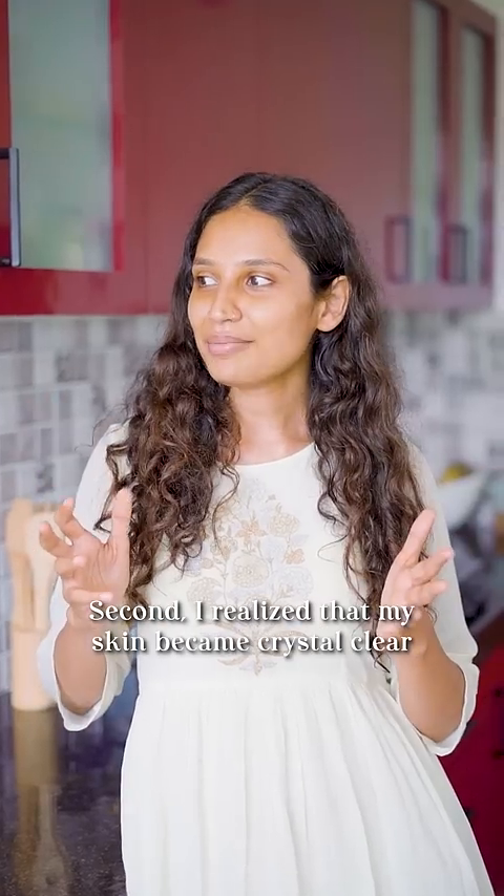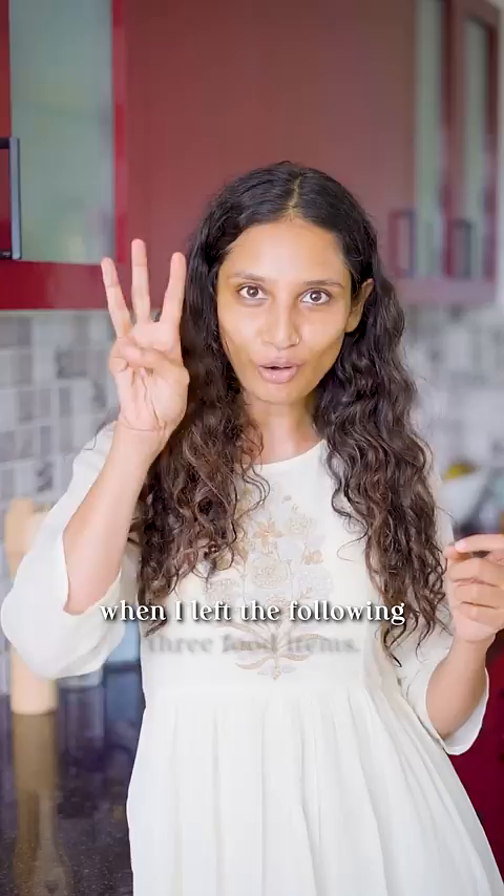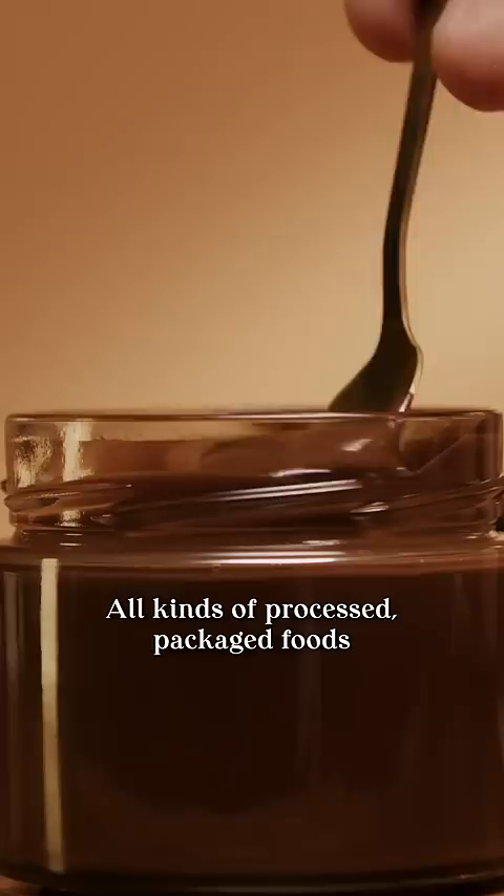I realized that my skin became crystal clear when I left the following three food items: the first is sugar and sugary drinks, all kinds of processed packaged foods that have lots of preservatives, and third, deep fried and excessively spicy foods. You can also try this for a month and see if it works for you too.